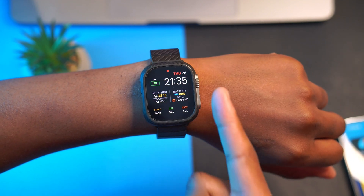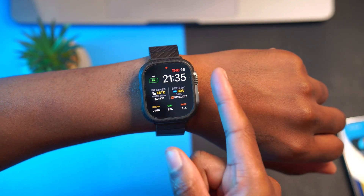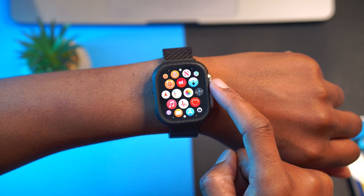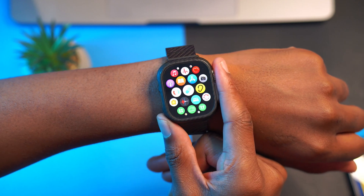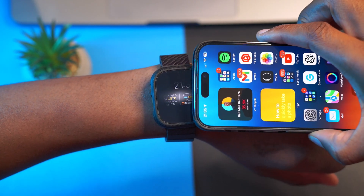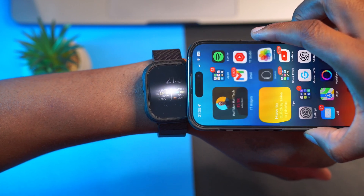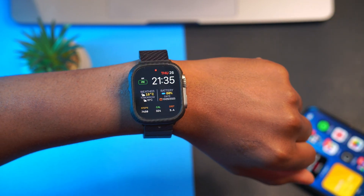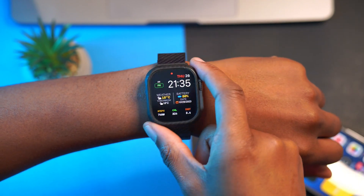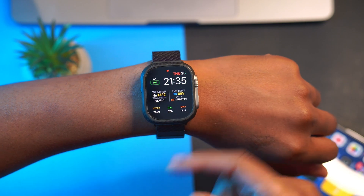There is one really good major change that has been implemented, and it has to do with contacts. One of the changes I noticed when using this device: if you try to do NameDrop, the animation comes faster, and the haptic feedback — the vibration the watch makes — is more prominent.